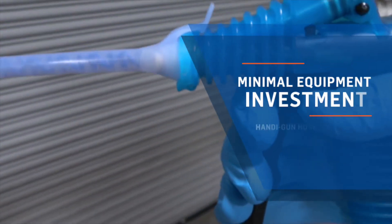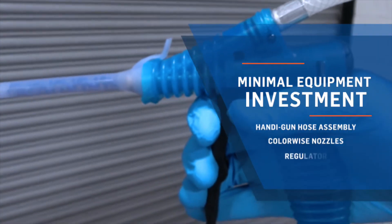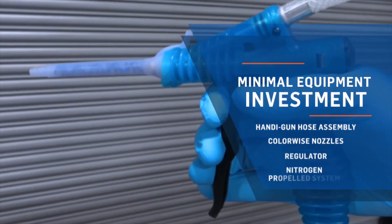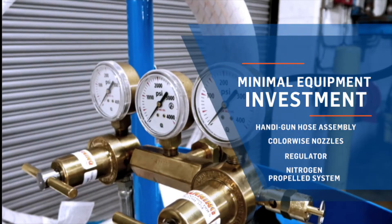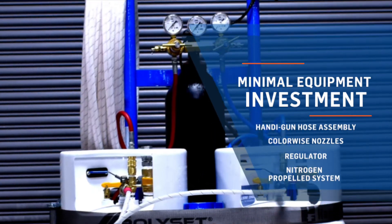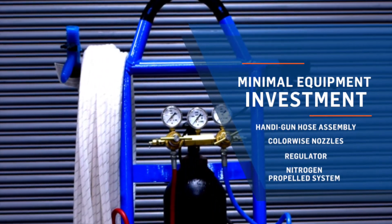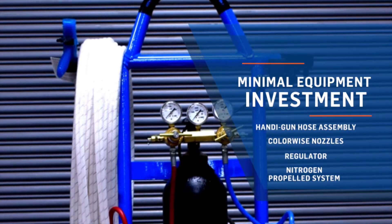Our refill systems require minimal equipment. This includes the simple, disposable, and replaceable 100-foot handygun hose assembly, our innovative colorwise temperature warning nozzles, a regulator that helps maintain equal flow of chemicals, and a nitrogen-propelled system to help fully deplete chemical.